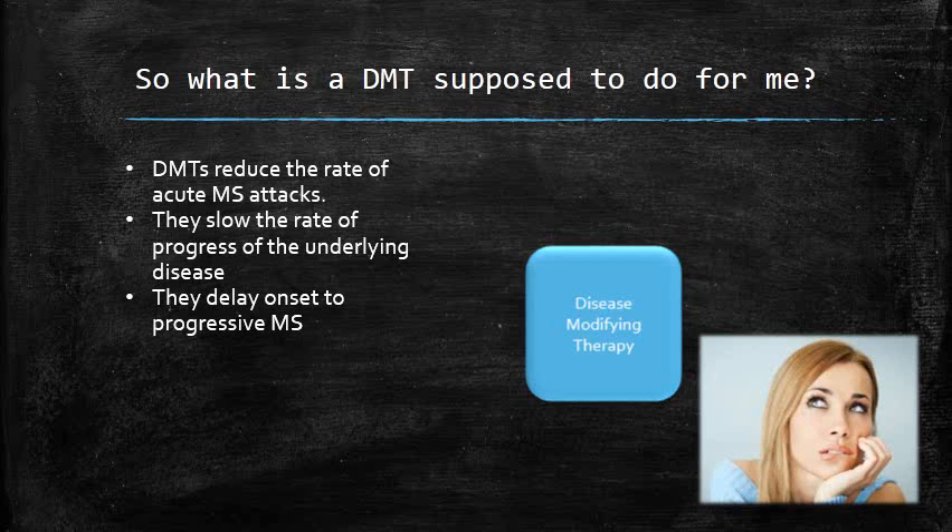They do not, however, improve the ongoing symptoms of multiple sclerosis, and this is one of the most frequent comments and questions that I get from patients in regards to these therapies.